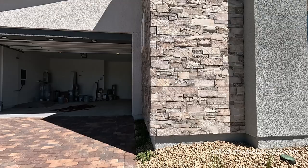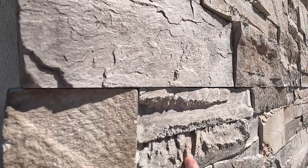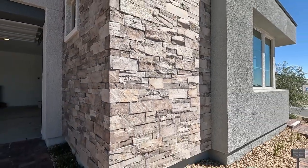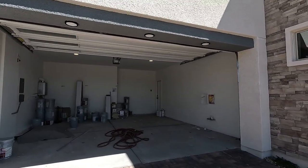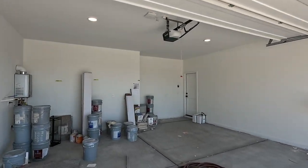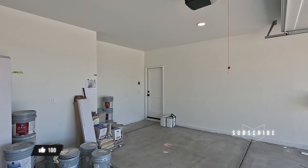Coming around the Plan 3, I want to look at the stone here — it just keeps us so grounded. If you do the Spanish contemporary you won't get stone, but on the other two elevations you get this beautiful stack stone. We are looking at spray-on stucco texture, an eight-foot garage door, and it looks like the upgraded two-panel modern doors here.